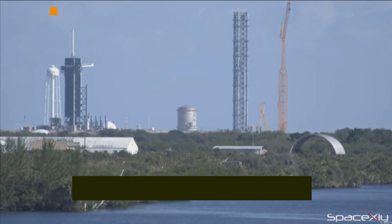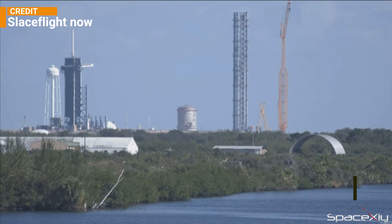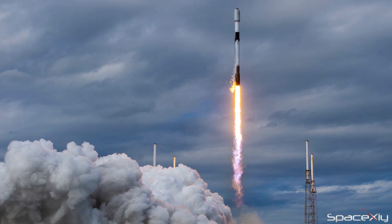The weather is looking great for the launch of the OneWeb Launch 15 mission tomorrow. Weather is 90% favorable for launch from Pad 39A at Kennedy Space Center in Florida. Liftoff is scheduled at 5:37pm EST. This will be SpaceX's 55th mission of the year.